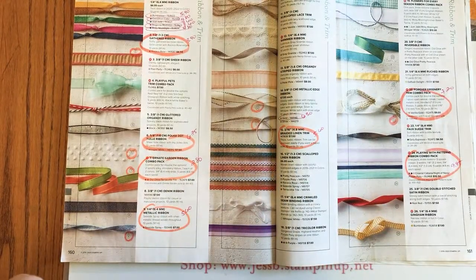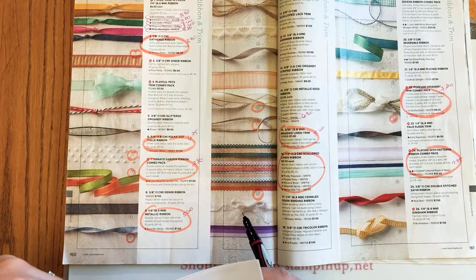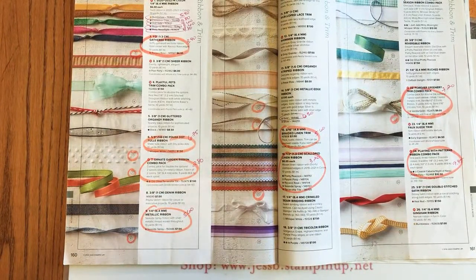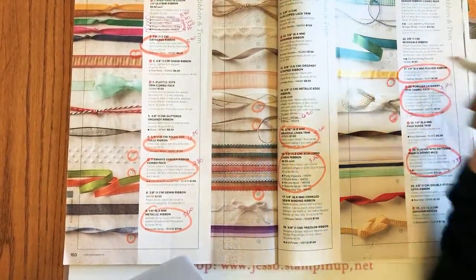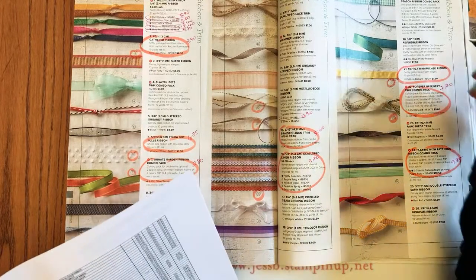The Forever Greenery ribbon combo pack is on sale 20% off for $7.20. The scalloped linen ribbons in the in-colors: Terracotta Tile, Rococo Rose, Seaside Spray, Pretty Peacock, and Purple Posy — all 60% off, all $3.20 each. The Daffodil Delight ruched ribbon is also 60% off for $3.00.